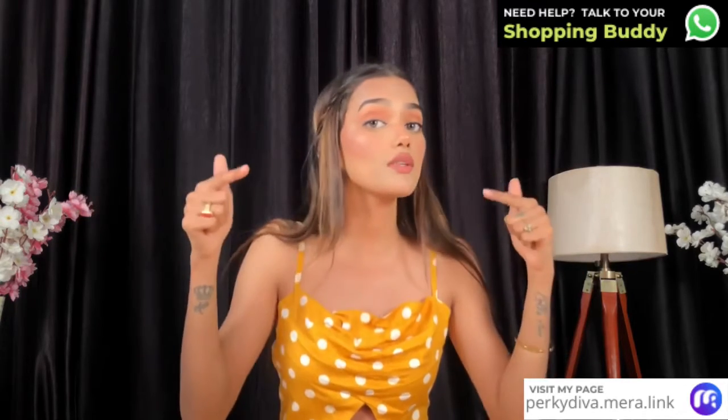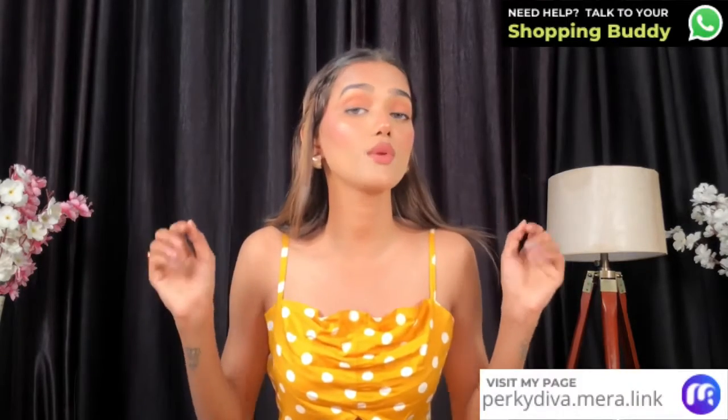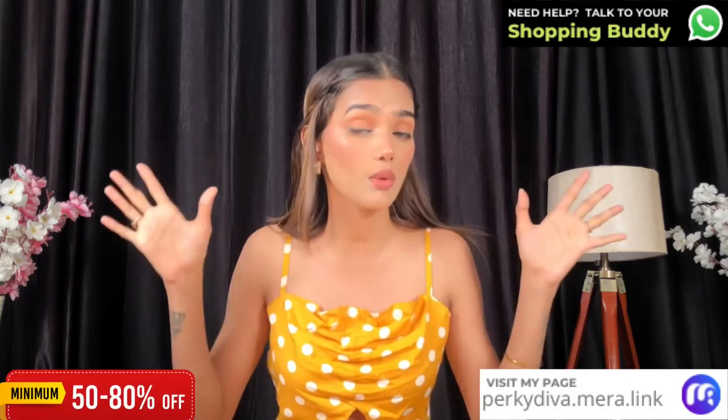Also, if you want to know about the huge giveaway — this is by the way our first ever giveaway on my YouTube channel — stick around because I'll mention what the giveaway is and what it's related to. This giveaway is going to be a polaroid camera giveaway. Also, through my link you get 50 to 80 percent discount, which is crazy, so go and avail the discount.